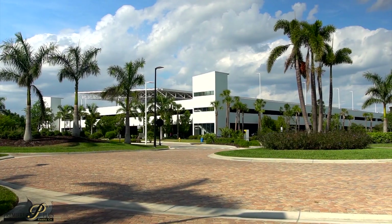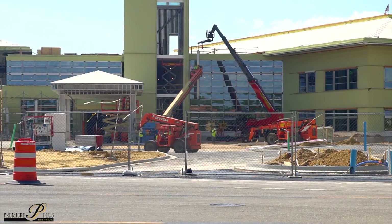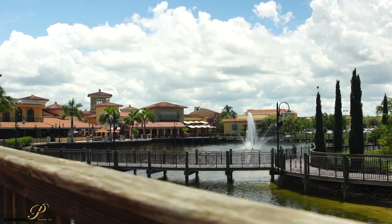You also have the brand new hospital that's located just across from Coconut Point, which should be completed by the end of 2018, as well as Coconut Point Mall itself.